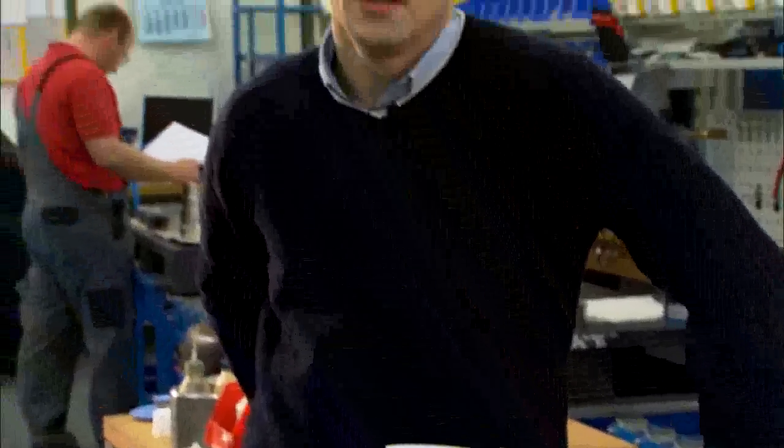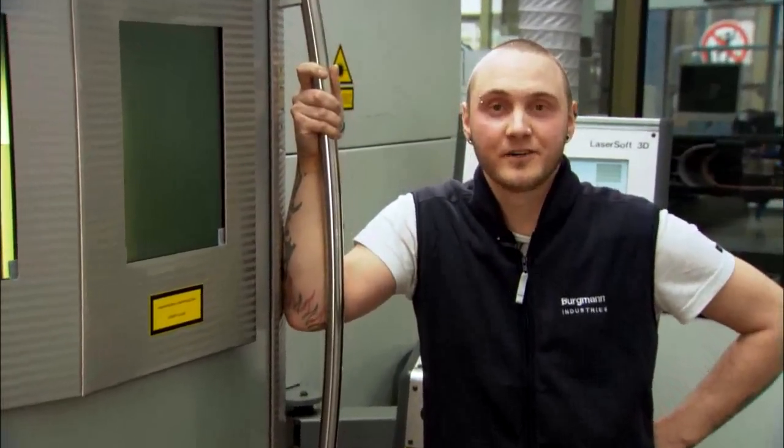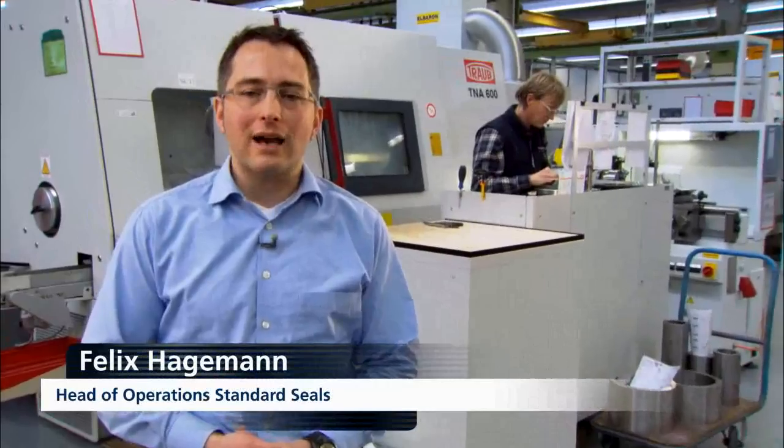Thinking outside the box is our motto. The aim is for each employee to be capable of taking on several activities within a production cell — that makes the work more diversified, makes it easier to respond to bottlenecks, and strengthens our team spirit. Short paths, a product-orientated process chain and clearly defined responsibilities facilitate coordination and largely eliminate the need for Saturday work and special shifts. All process stages along our value-add chain are transparently organized; the employees each know their role and can actively participate in process optimization.